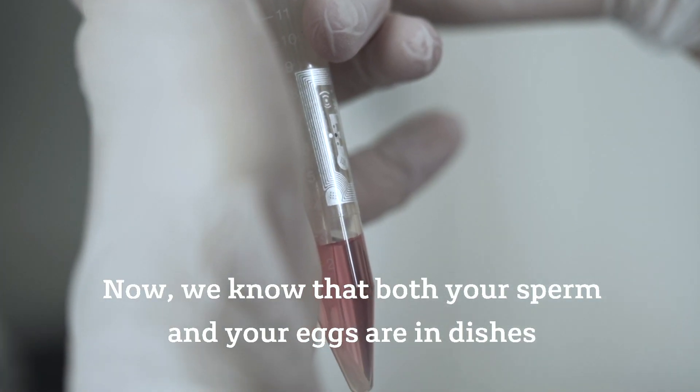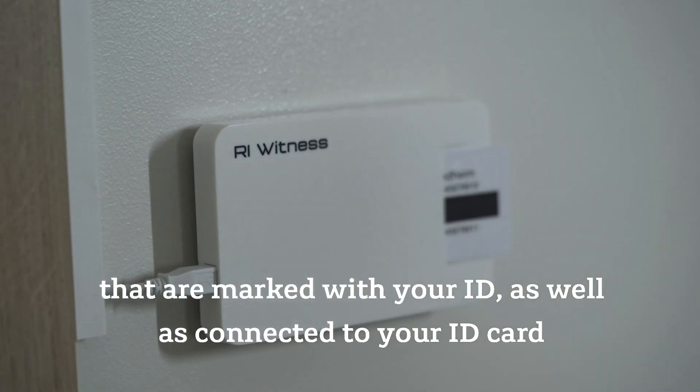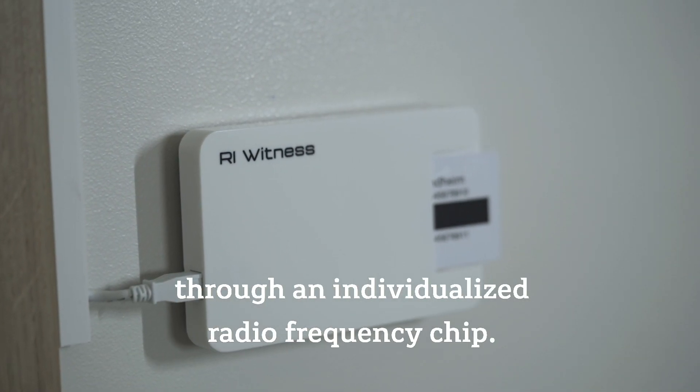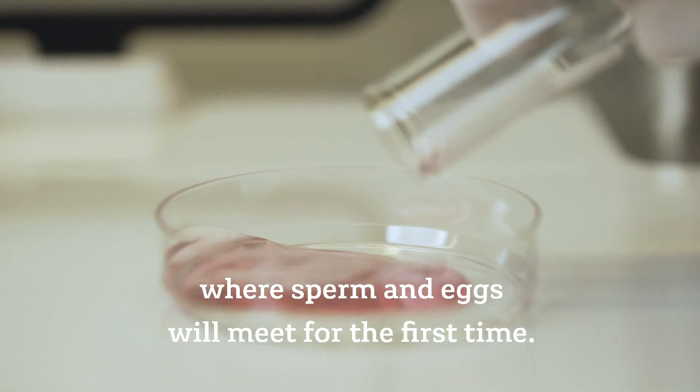Now we know that both your sperm and your eggs are in dishes that are marked with your ID as well as connected to your ID card through an individualized radio frequency chip. Now we are ready to continue with the process where sperm and eggs will meet for the first time.